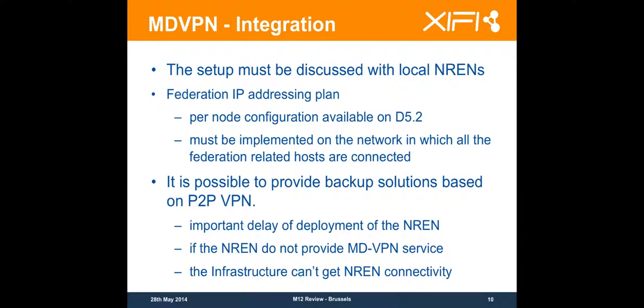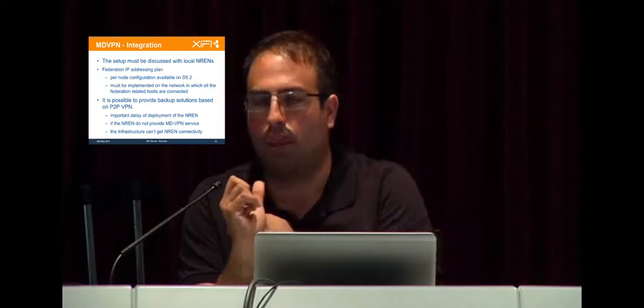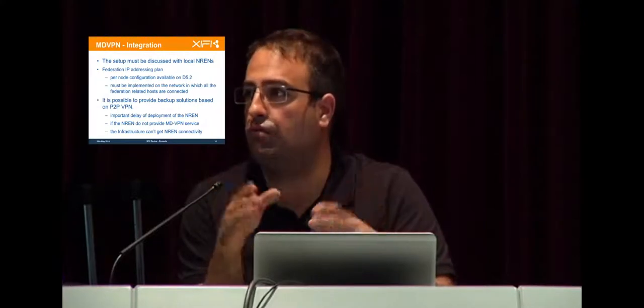To set up your MDVPN, you should discuss with your NREN — they are your primary entry point. They are the ones who will tell you whether they provide this service or not. If they do, they will give you the deployment planning. If they do not, you need to discuss with your federation entry point or representative about whether GÉANT is capable of providing a proxy service. For nodes involved after the open call, they are able to provide a VPN proxy which will act as if you are already on the MD VPN — GÉANT handles the MD VPN at the border with the NREN.